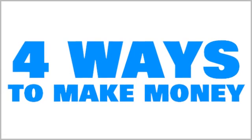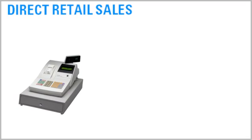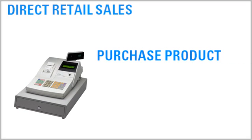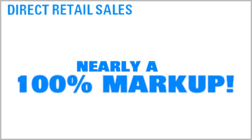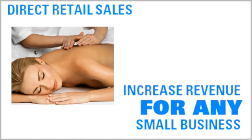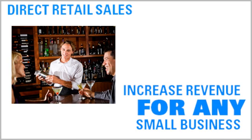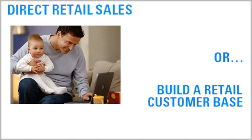Oxygen for Energy offers four ways to make money. Option one: direct retail sales. As an Oxygen for Energy distributor, you can purchase our product at as low as 49% of the suggested retail price. This gives you nearly a 100% markup on any direct retail sales. If you have a store or small business with an existing customer base, selling Oxygen for Energy products is a great way to create additional revenue. And even if you don't have an existing business, with Oxygen for Energy you have everything you need to build a retail customer base from scratch.